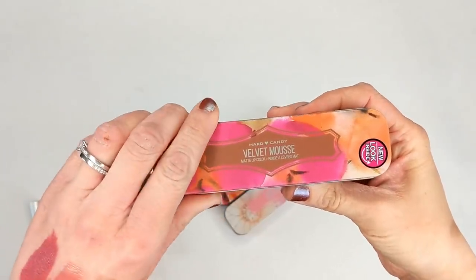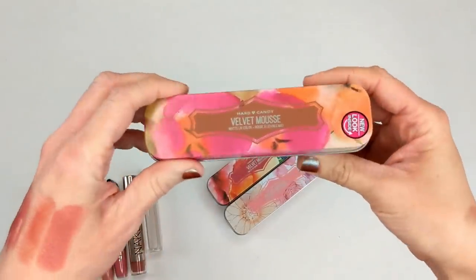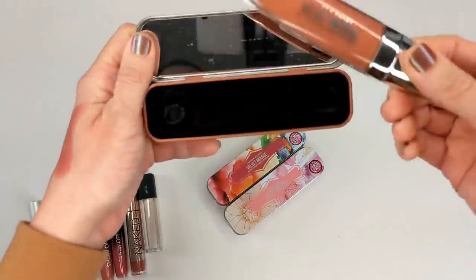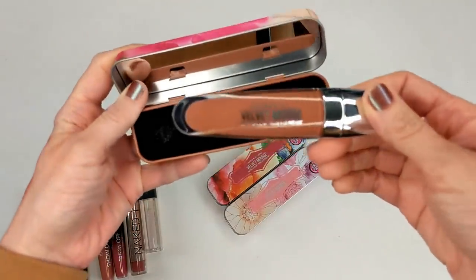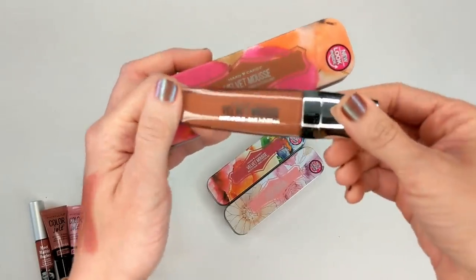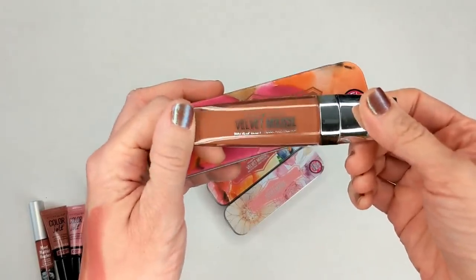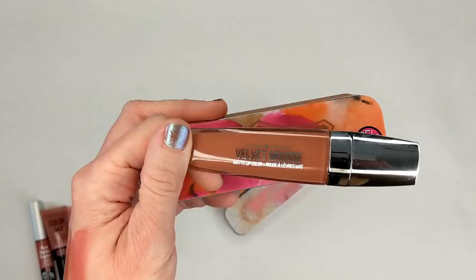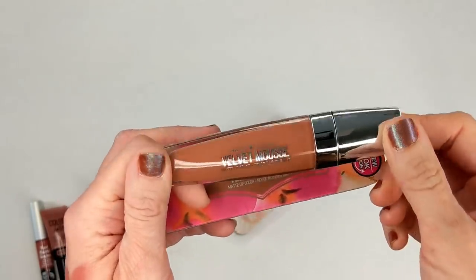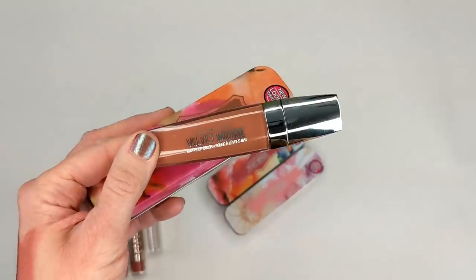The Hard Candy Velvet Mousse Matte Lip Colors were so cool — they came in little tins with a mirror inside and the product was in this little velvety case. It was so extra for Hard Candy, especially since they're like five bucks. But I was really impressed with how they packaged these. For a matte liquid lipstick they weren't too bad — they had a velvety moussey texture, which I prefer over ones that completely dry down. I know some people really loved or really hated them, but I kind of really liked them. Again, these are too old to keep, so I'm getting rid of them.